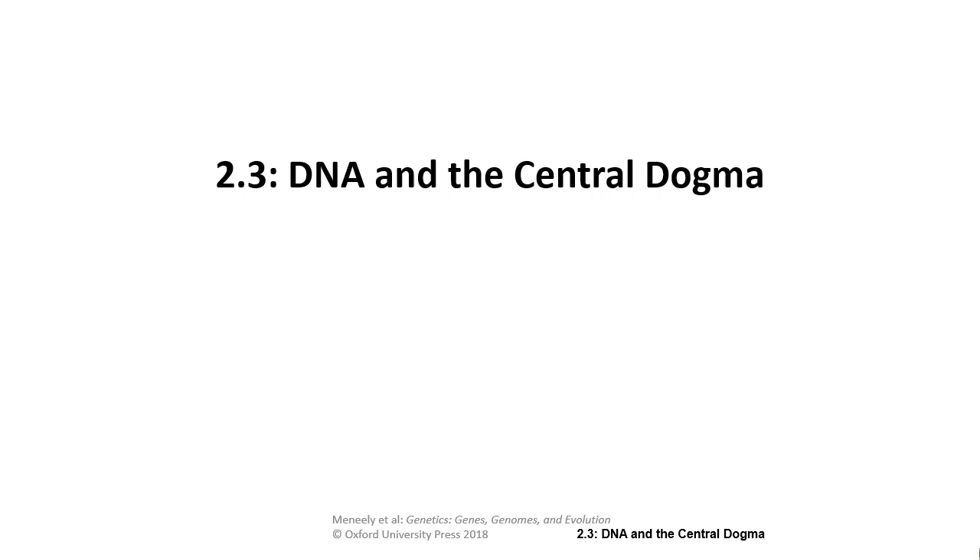Next, we're going to jump into the central dogma of biology — really how life works, in a sense. I'm going to start off with a back-to-basics review of how this all works.